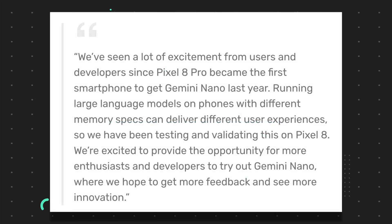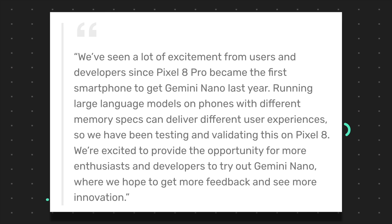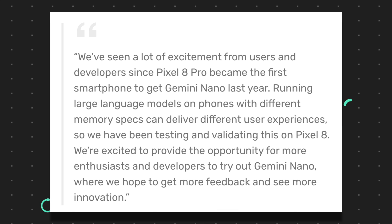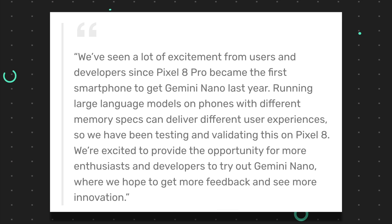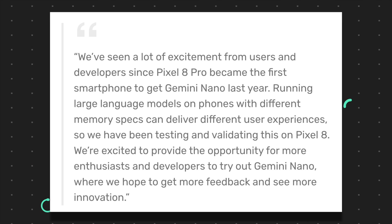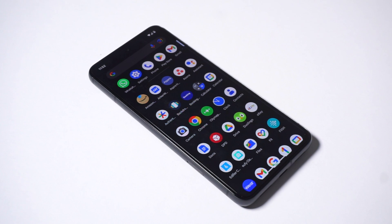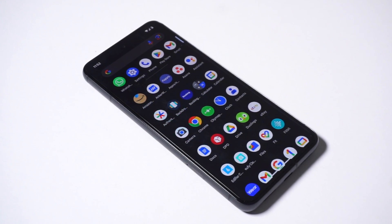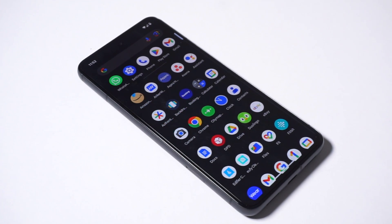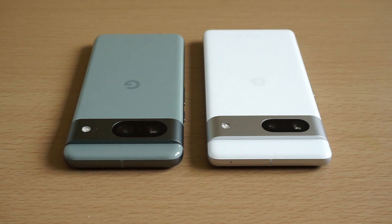Google did release a short statement saying: 'We've seen a lot of excitement from users and developers since Pixel 8 Pro became the first smartphone to get Gemini Nano last year. Running large language models on phones with different memory specs can deliver different user experiences, so we have been testing and validating this on Pixel 8. We're excited to provide the opportunity for more enthusiasts and developers to try out Gemini Nano, where we hope to get more feedback and see more innovation.' This is quite a good move on Google's part in building back trust with its user base, since it shows that Google is capable and willing to bring newer software features to its devices.